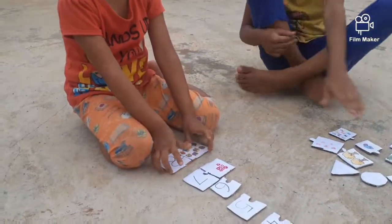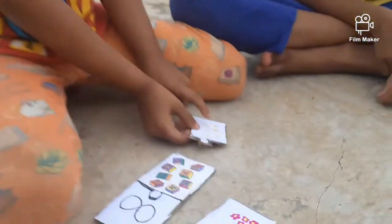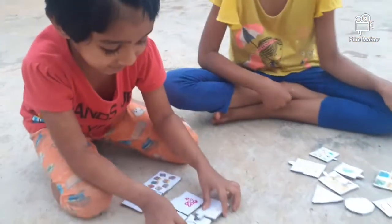Wow. Can you do the rest of them please? 1, 2, 3, 4, 5, 6. So, match it to 6.